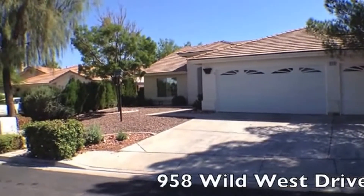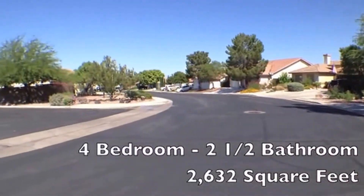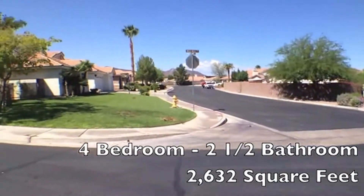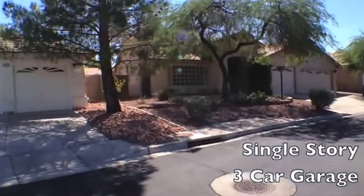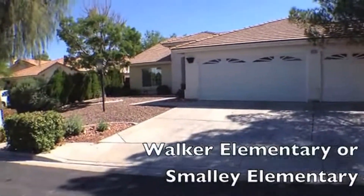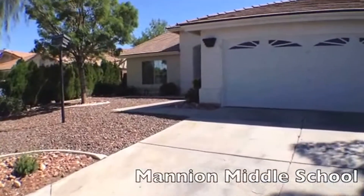Welcome to the video tour of 958 Wild West Drive. This is a four bedroom, two and a half bath home with over 2,600 square feet. It's a single story home with a three car garage, and this home is located in Henderson off of the 215 and College.